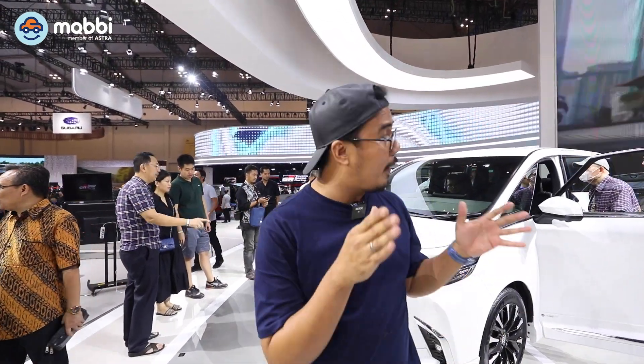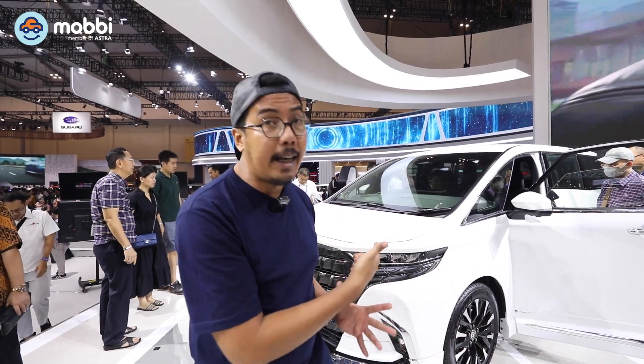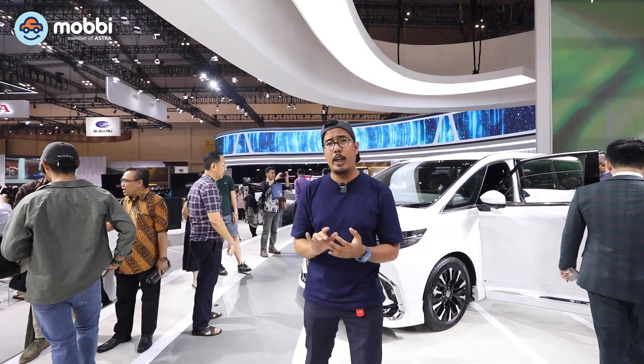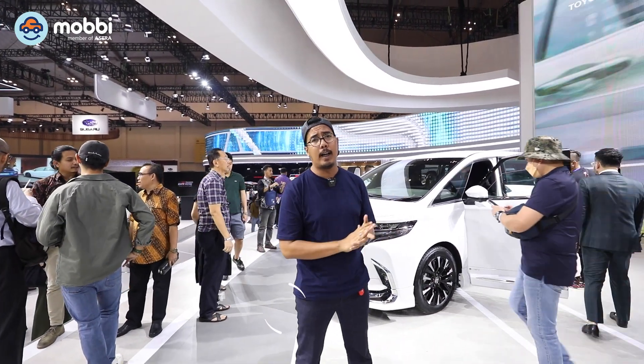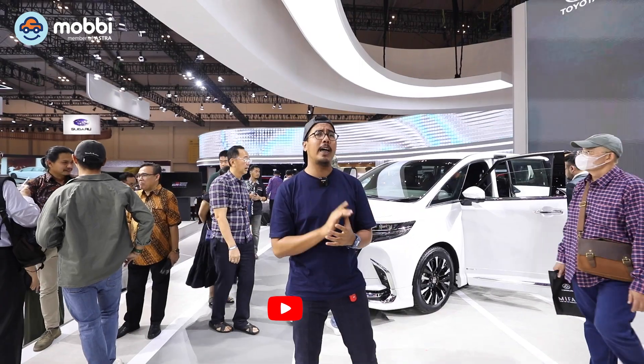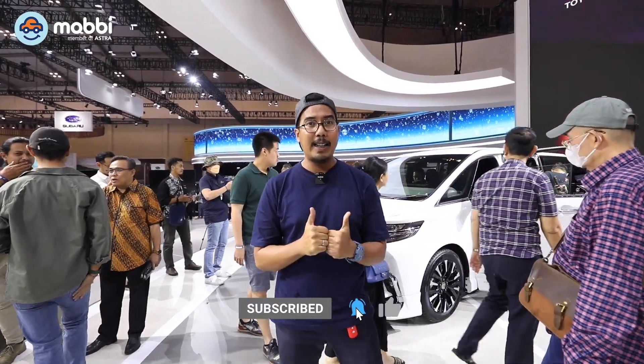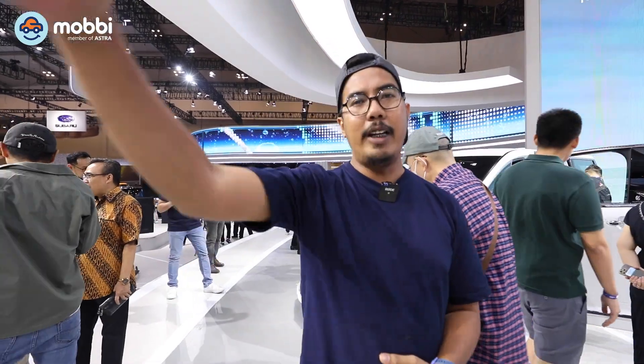Mungkin itu aja yang bisa gue share di first impression gue ketika melihat Toyota Alphard 2023 ini. Kalau kalian tertarik, kalian bisa datang di GIIAS 2023 dari tanggal 10 sampai tanggal 20. Jangan lupa subscribe, nyalain lonceng, like, dan share video ini. Sampai ketemu di next video.